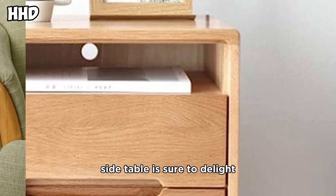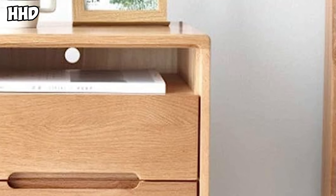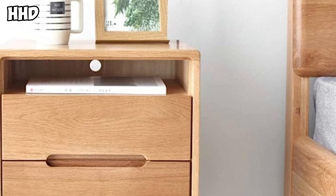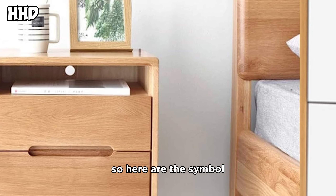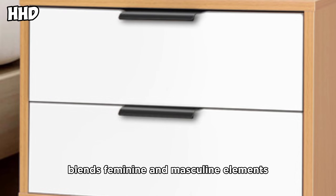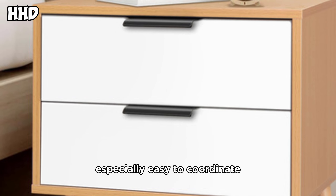For a simple bedside table with sculptural appeal, this side table is sure to delight. The simple steel construction blends feminine and masculine elements and is especially easy to coordinate.